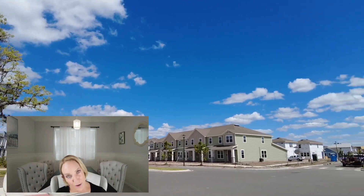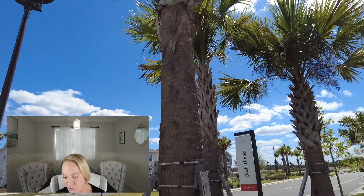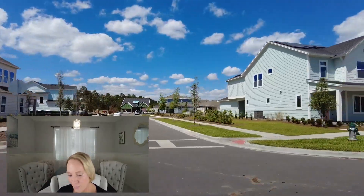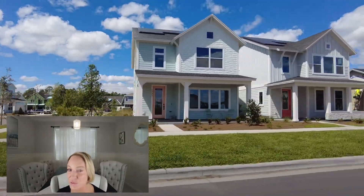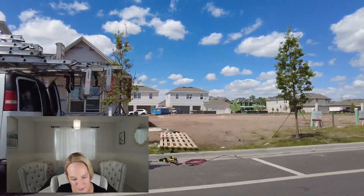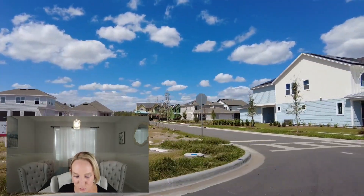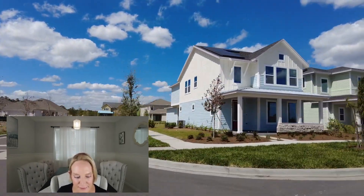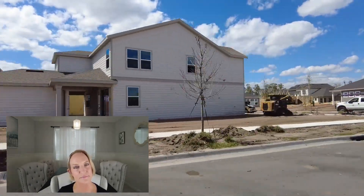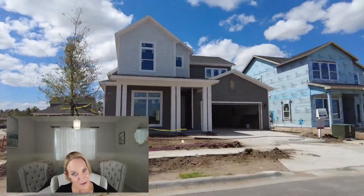They're breaking ground on their first community school — K-8 — which is opening in 2024 and should be done by summer 2024. It will house 1,400 students with 150 staff members, which is super cool. People who were concerned about school zones can finally buy a house there because there's going to be a school. Progress.